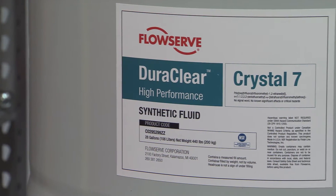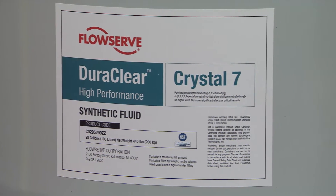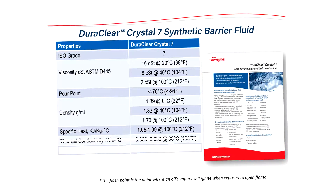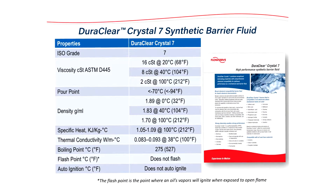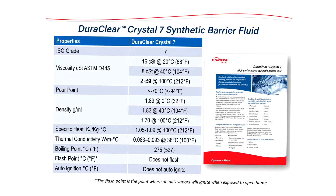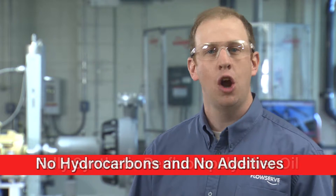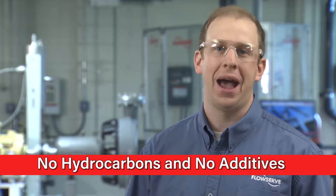Our latest addition to the DuraClear family is DuraClear Crystal 7. Crystal 7 is a premium barrier fluid for use on equipment handling high purity, high value product fluid, or highly reactive product fluid. Crystal 7 is a fully synthetic perfluoropolyether oil containing no hydrocarbons and no additives.